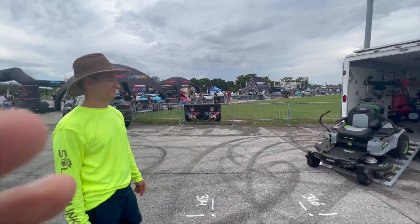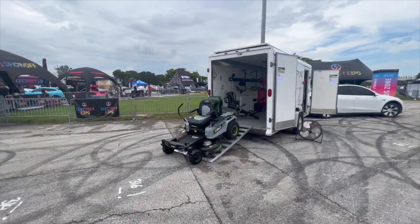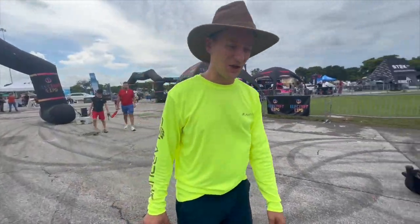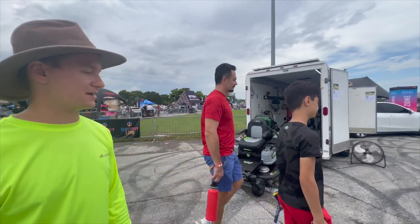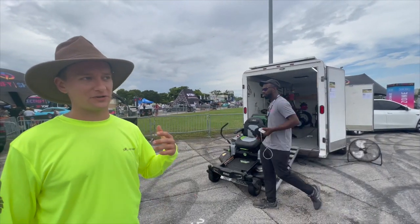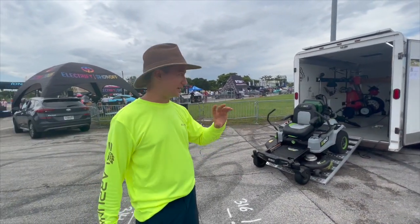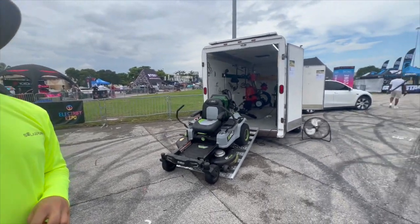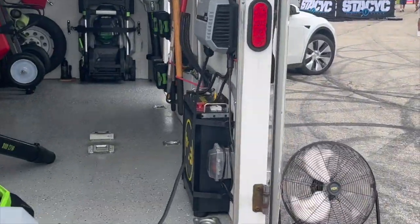I'm here at Electrify Expo with Solar Punk Steve. Solar Punk Steve runs one of the first all-electric landscaping companies in the entire country. Steve, how did you get the idea for this? I wanted to start a business and the first thing I could think of was lawn care, but I wanted to do it fully electric. I already had the Tesla Model Y, so I figured I could tow the trailer with it, run all electric, and install solar panels on top to charge up on the go.